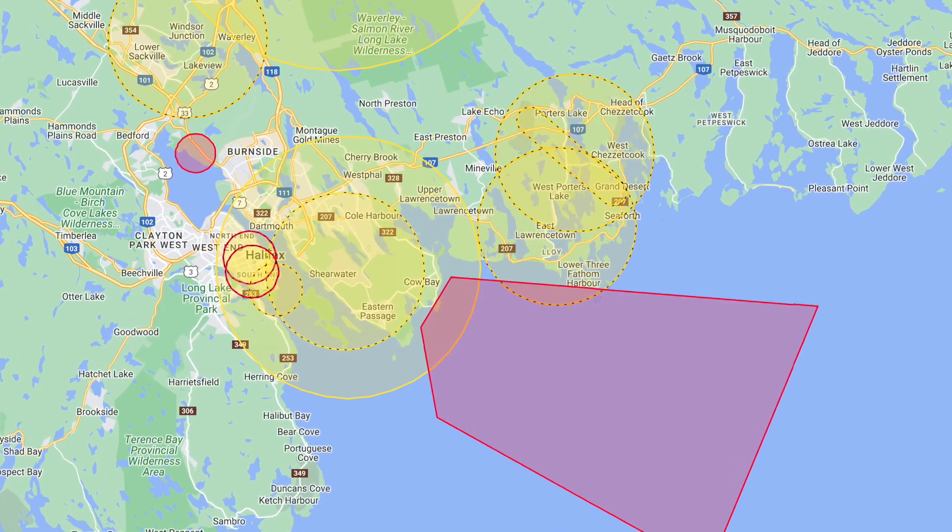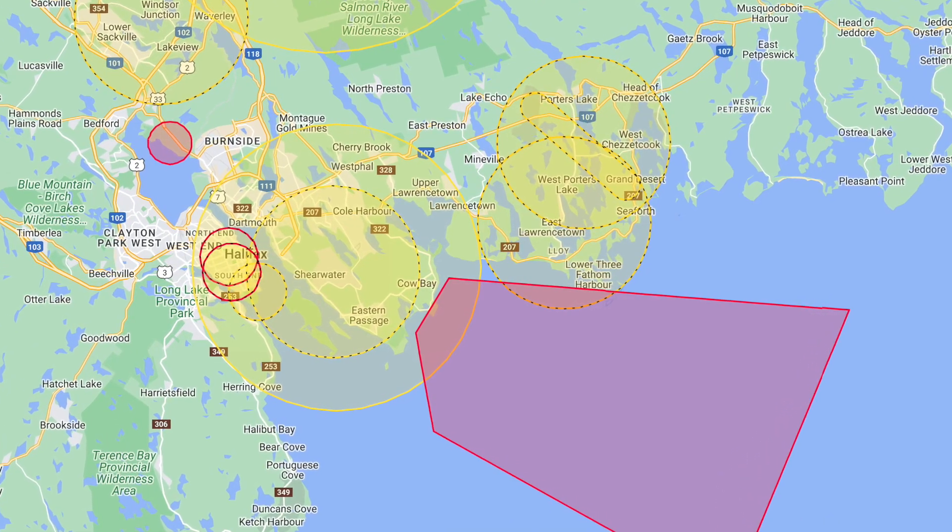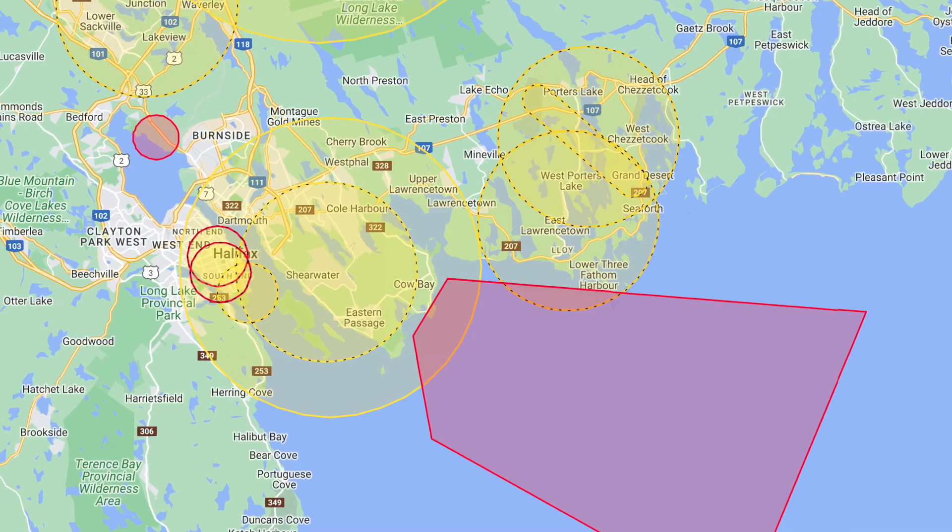This is the map of airspace that's closed to micro drones. And as you can see, only the class F airspace is closed to those devices — you can fly anywhere else. So all the helipad restrictions for the hospitals that apply to small RPAS, the Shearwater Airport — all of that airspace is open to micro drones.